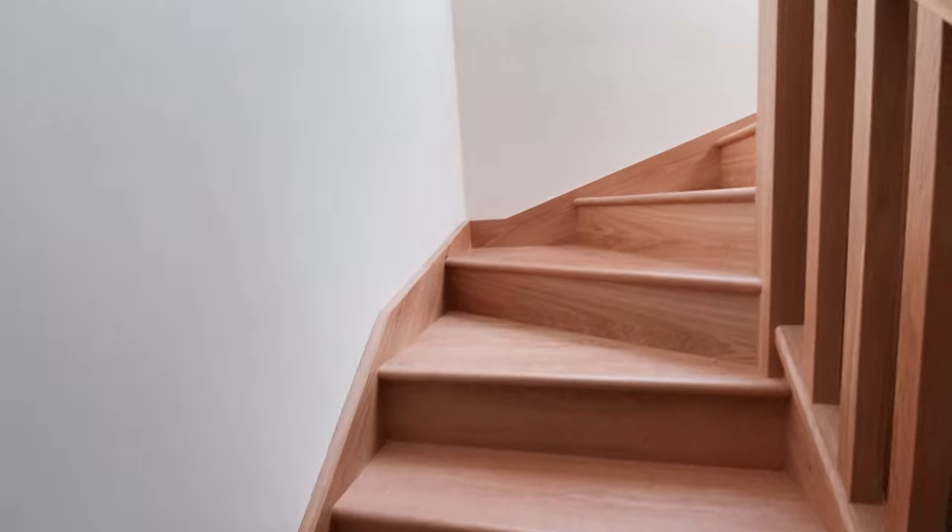So many houses have got a roof space lying idle, and in this video I'll quickly take you through the steps that I took to take a property like this and transform it into something more like this.